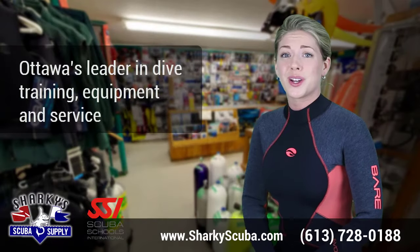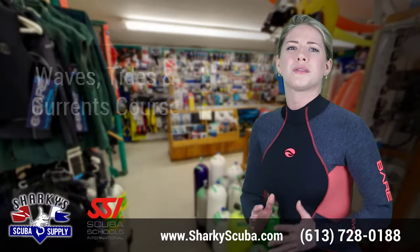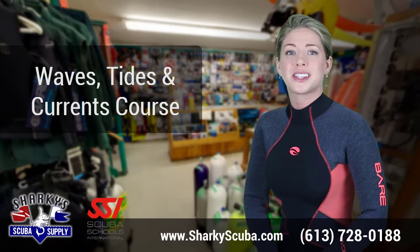Sharky Scuba Supply is Ottawa's leader in dive training, equipment and service. Have you ever dreamed of gliding with the current and watching sharks or dolphins at the same time?